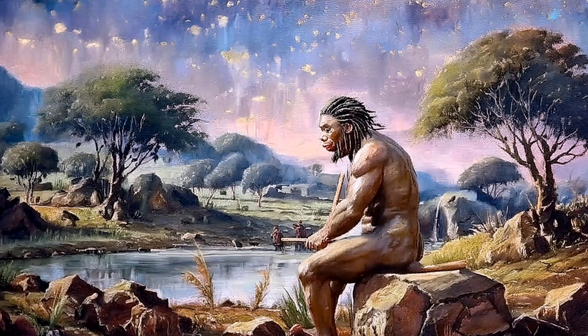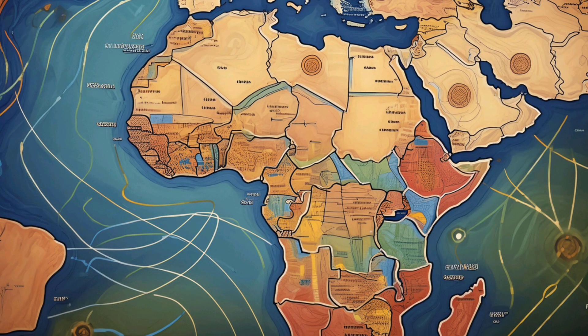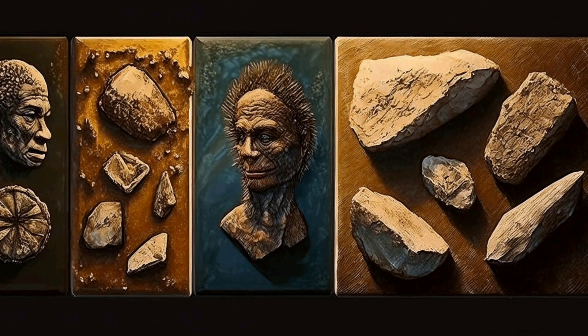Next, we encounter Homo erectus, who lived around 1.9 million to 110,000 years ago. This species was the first to leave Africa, spreading to Asia and Europe. Homo erectus had a larger brain and more advanced tools, and they might have been the first to use fire.